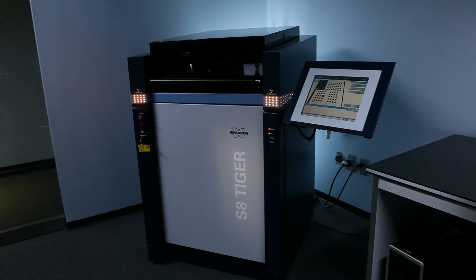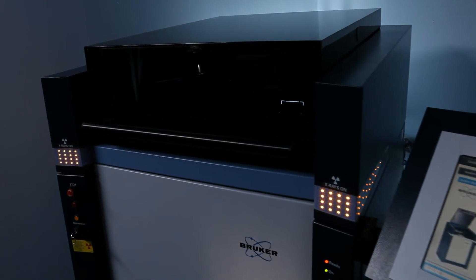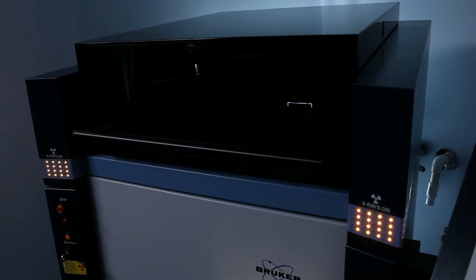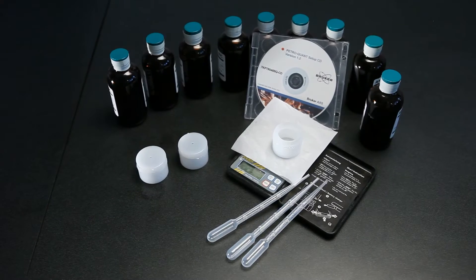Petroquant is designed for use with our S8 TIGER, which is our Wavelength Dispersive X-ray Fluorescent Spectrometer. Petroquant is another out-of-the-box turnkey solution that Bruker offers. Bruker has already taken all of the time, all of the effort, all of the expense in developing this package, and you're essentially benefiting from our hard work.